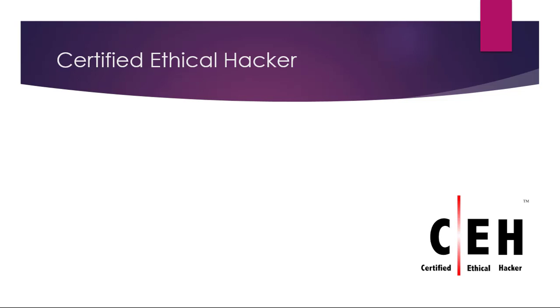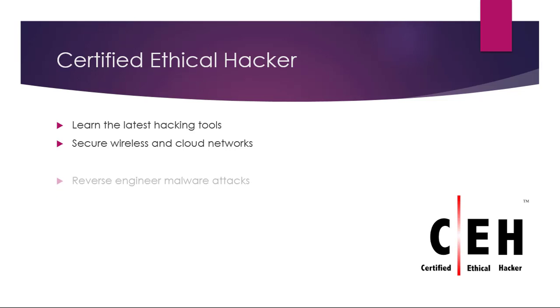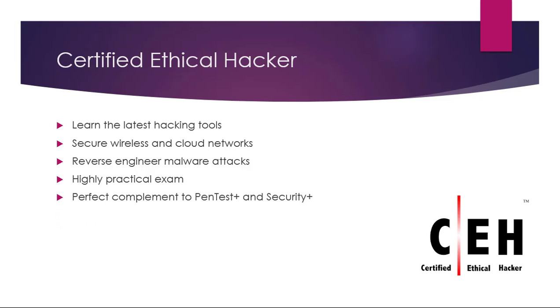Number five: the Certified Ethical Hacker. Here you'll learn the latest hacking tools. You can secure your wireless networks, cloud networks, and also your local area network. You'll learn how to reverse engineer malware attacks. It's a highly practical exam. The CEH is the perfect complement to the Penetration Test Plus and the Security Plus exams that we previously discussed.